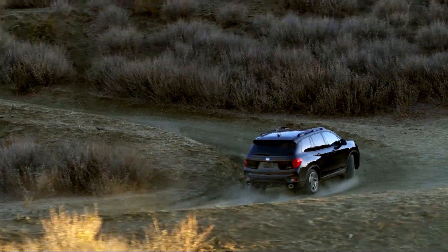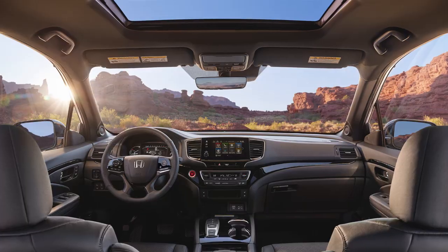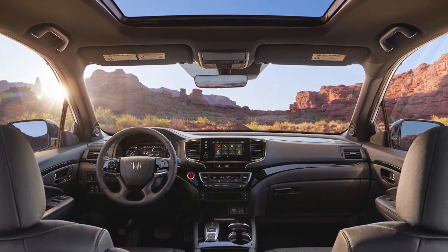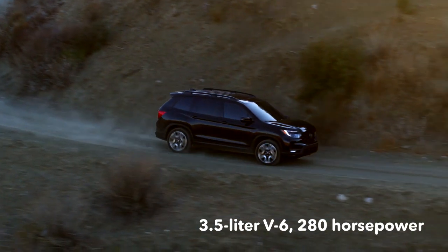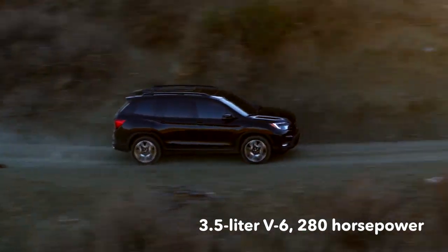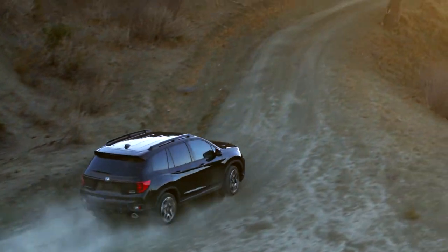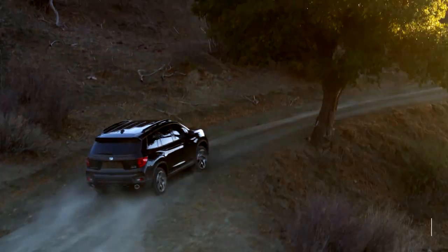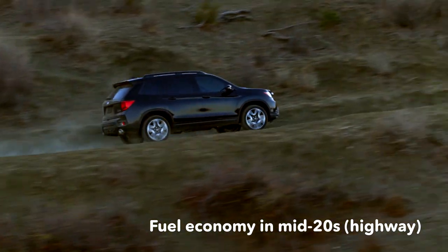The Passport has a squared-off look, with Trail Sport models ratcheting up the rugged factor. Inside, the Passport is fit and functional. Passports are powered by a 3.5-liter V6 rated at 280 horsepower. A 9-speed automatic transmission sends power to the front wheels, and all-wheel drive is available. In its most efficient form, the Passport should be capable of fuel economy in the mid-20s on the highway.